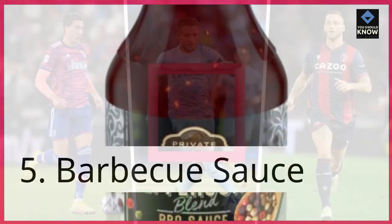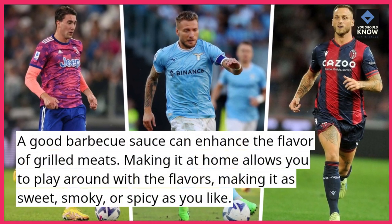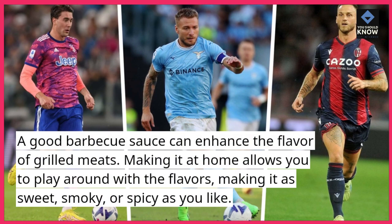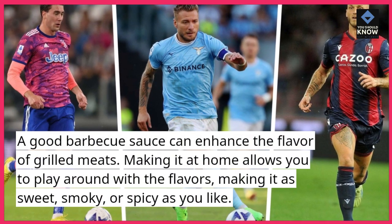5. Barbecue sauce. A good barbecue sauce can enhance the flavor of grilled meats. Making it at home allows you to play around with the flavors, making it as sweet, smoky, or spicy as you like.